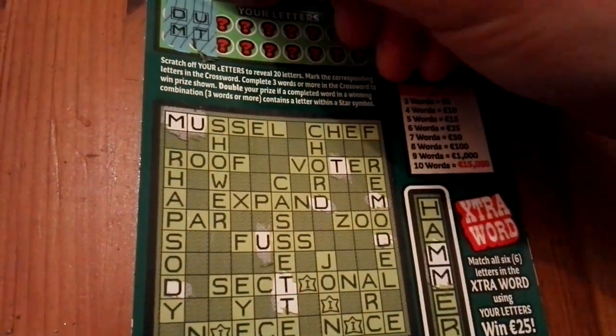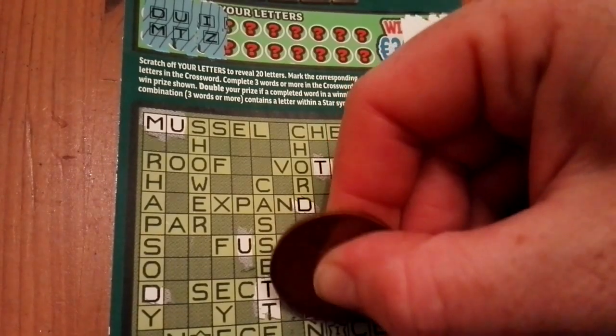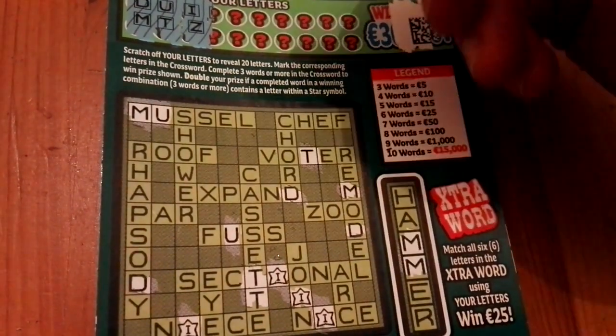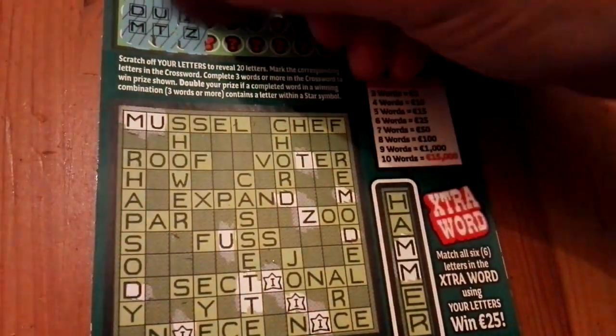I and Z — so I, we have that. That's the letter that was in the star symbol, so if I manage to get one of these words with the I in it as my winning word and get at least three words, then remember — double the prize.